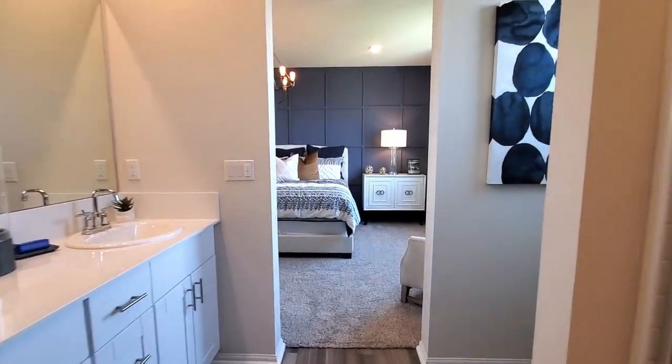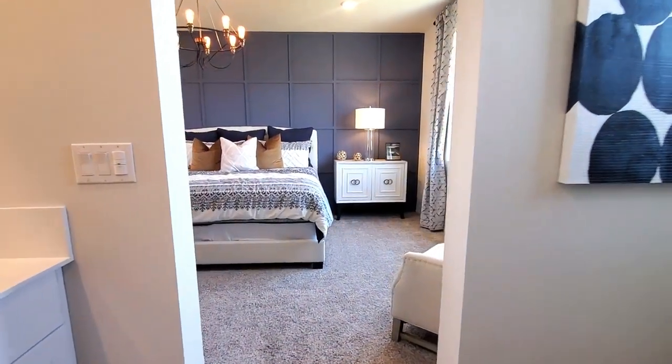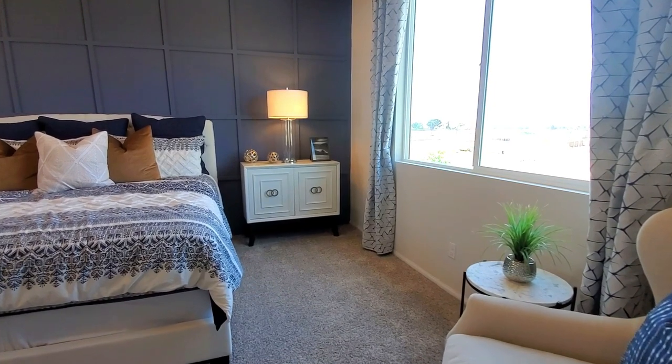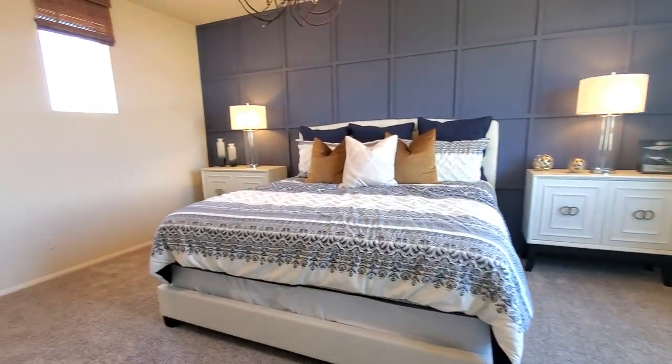This house includes heating and air conditioning with a programmable thermostat. I like how the master suite has some separation from the other bedrooms.